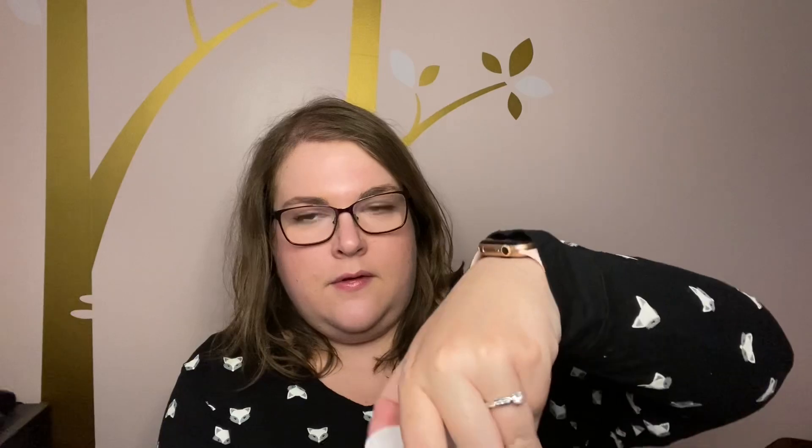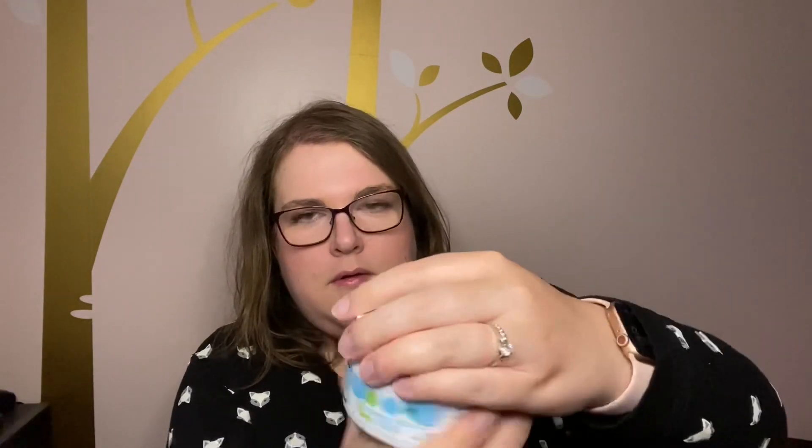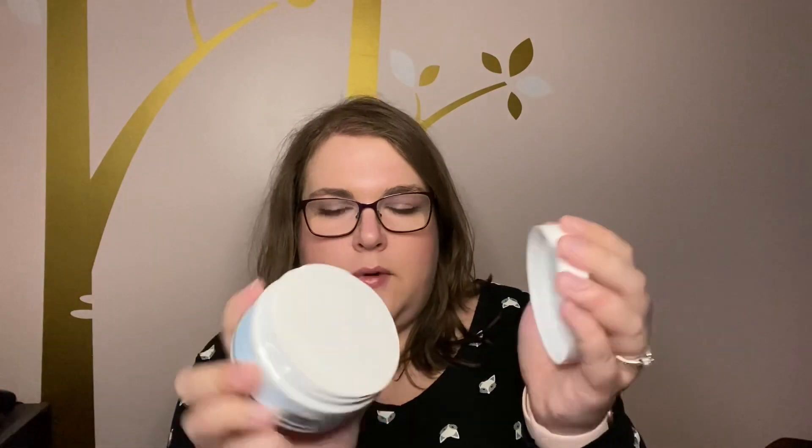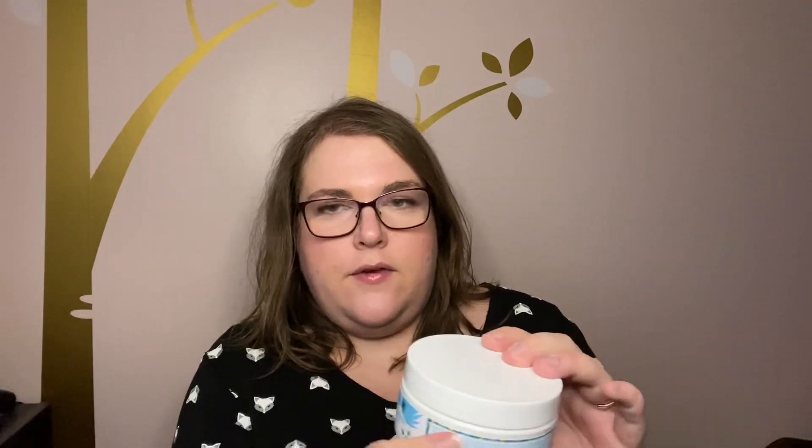We seem to have a theme here — this was the summer clearance sale, so we have a lot of Fiji Flower and a lot of Blue Agave and Melon. This is the sugar scrub — it's sealed, so I can't tell what it looks like, but I'm excited to use this. I have heard that you have to mix the oil and the sugar together; I'm assuming this one will be the same, but I will let you guys know.